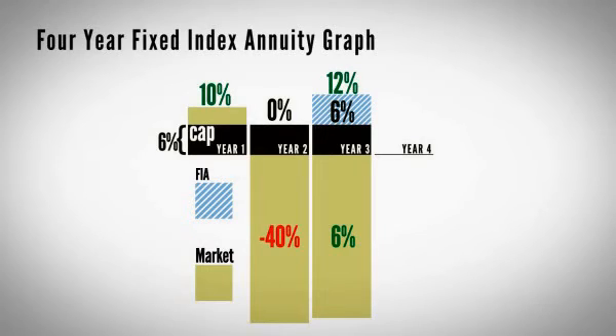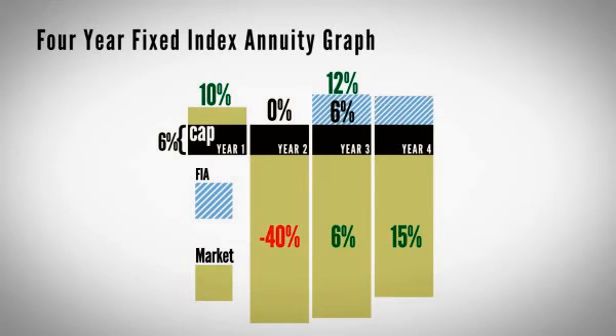Let's say year four, the market went up 15%. Well, if it still had a 6% cap on it, they'd throw another 6% in, compounding that, so you'd get 18% plus. And that's quite simply how an indexed annuity works. You just have to remember that they look at the annual points, calculate what the market did, and then give you a percentage of the market.